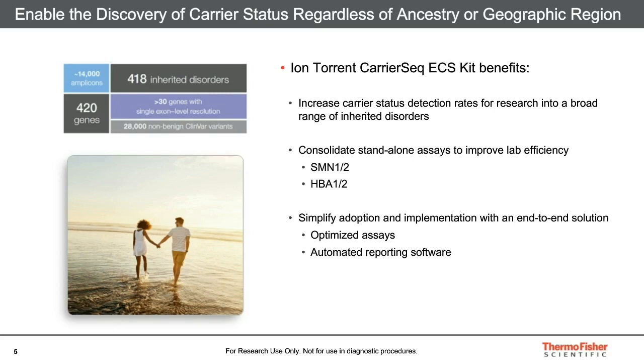CarrierSeek utilizes next generation sequencing or NGS to detect these. The focus of this talk will be on the second point: this panel aims to consolidate what are frequently separate standalone assays by including difficult targets in highly homologous genes, like SMN1 and 2 for spinal muscular atrophy and HBA1 and 2 for alpha thalassemia. Finally, the end-to-end workflow includes software developed to simplify identification and annotation of variants so that results from a large screen don't become overwhelming for the end user.